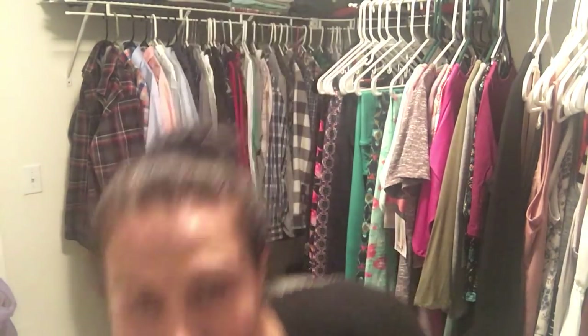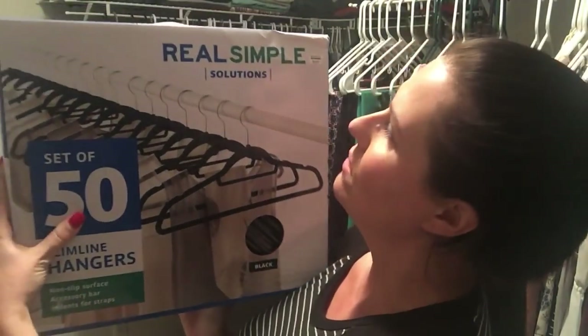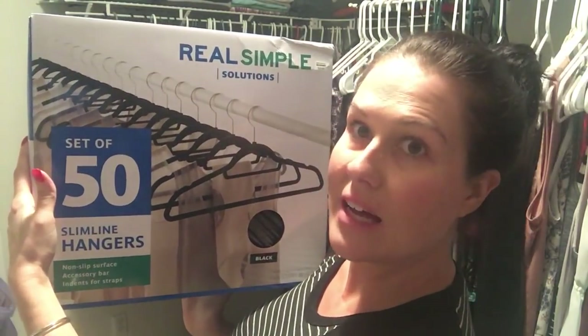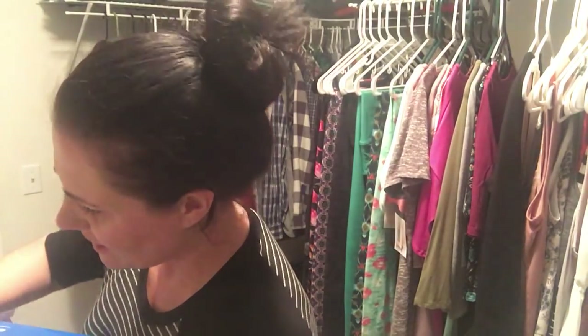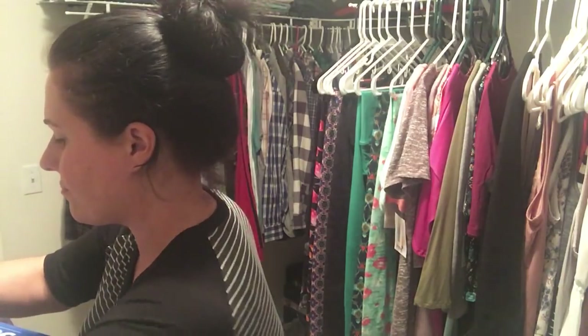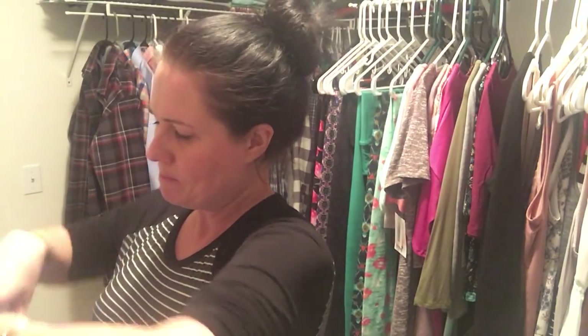First, let me show you what I picked up at Bed Bath and Beyond. I got a gift certificate for Christmas there, so I figured I would put it to good use and pick up some items for my closet. The first thing I got was this pack of 50 Real Simple Solutions hangers — they're slimline black hangers with a non-slip surface. I haven't even opened them yet, so let's open them up right now.